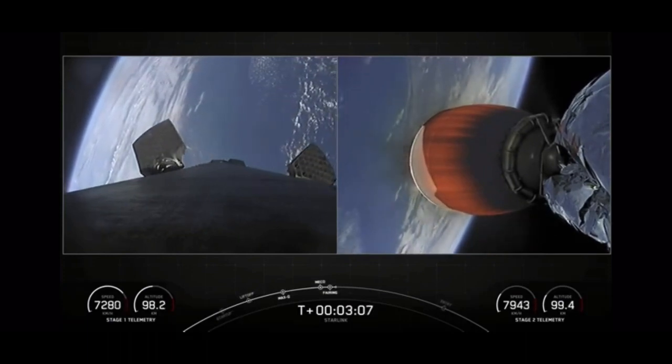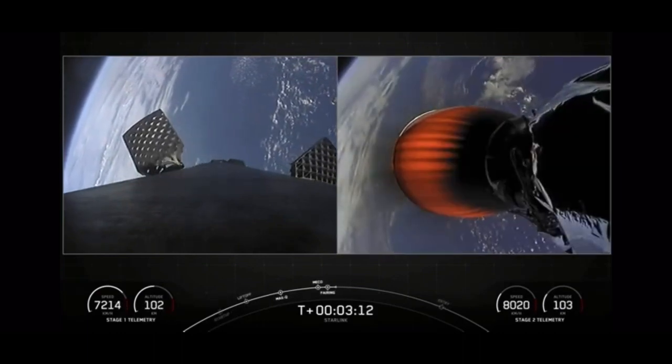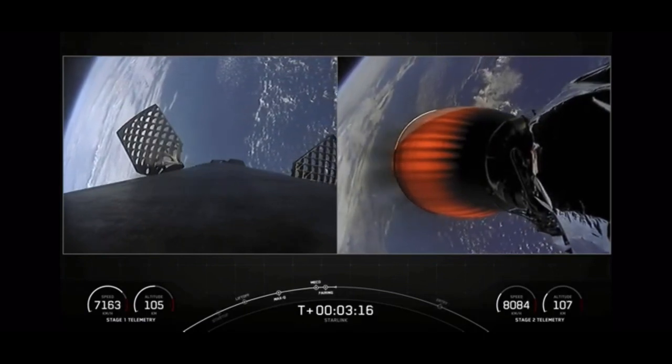And as you saw, we had a successful fairing deployment. SpaceX has reflown the Falcon fairing halves since 2019, but the fairing halves flying on today's mission are brand new.